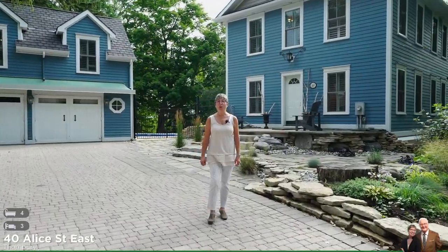I'm Gail Crawford of Chestnut Park Real Estate. Today we're in the popular town of Thornbury, just 20 minutes west of Collingwood on beautiful Georgian Bay.